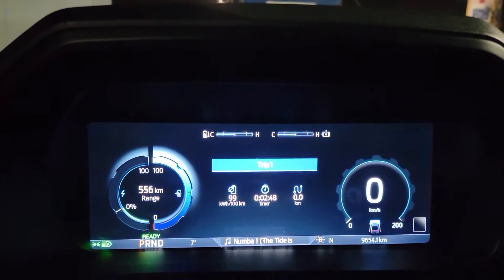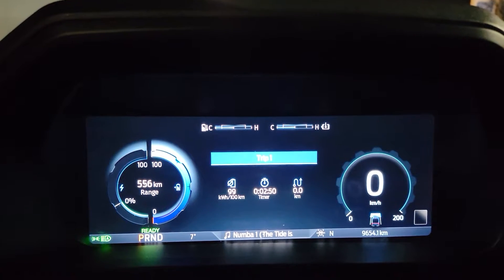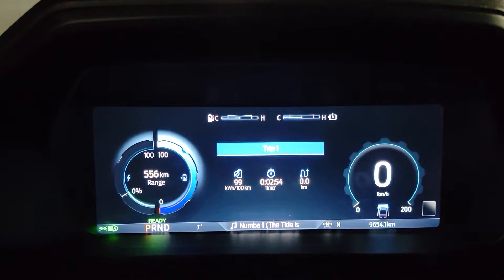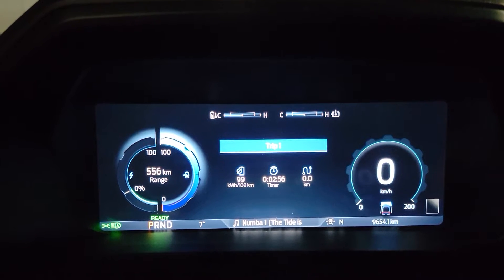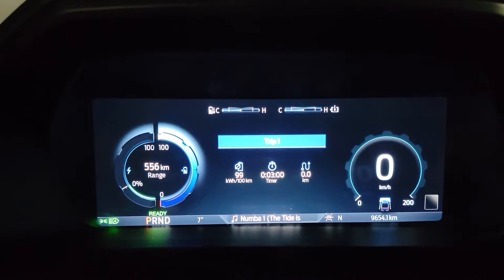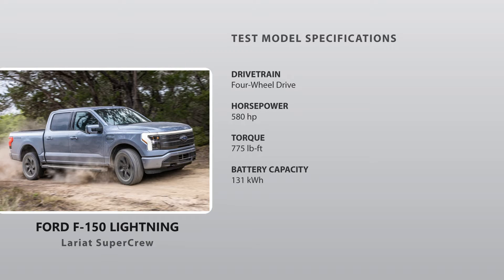Ford highly recommends charging this only to 90% unless you're doing a long road trip, but for the purpose of this test we charged it to 100%. We're going to be driving this over the week and see how many kilometers we complete, and after that we'll do some calculations to see how much it costs to charge, so stay tuned.